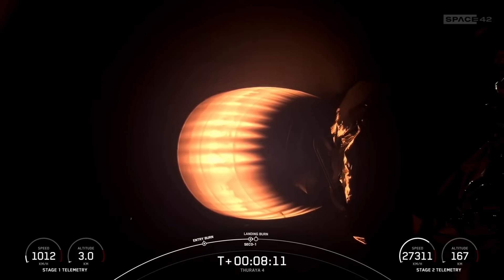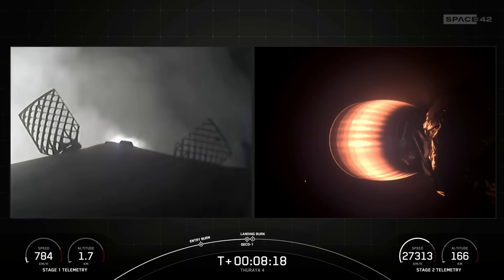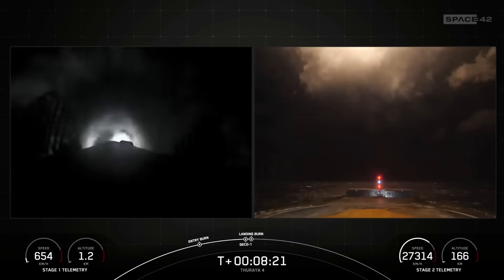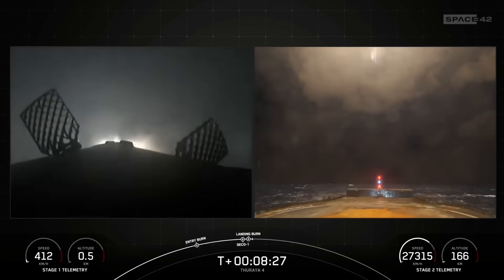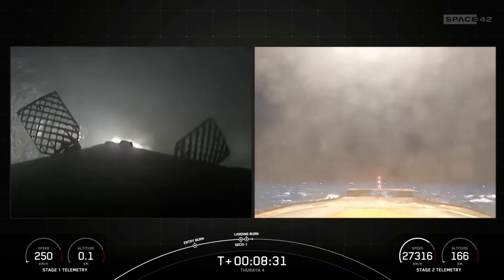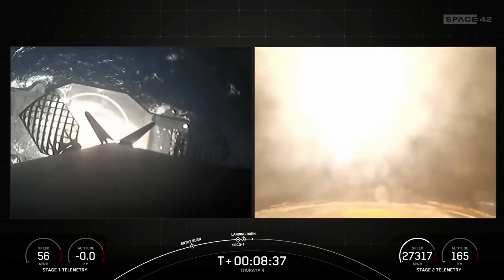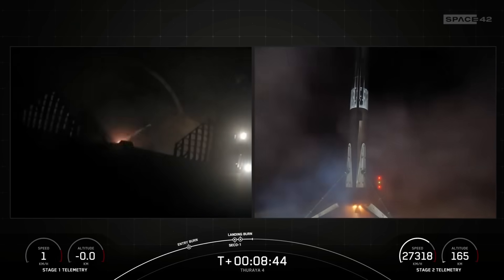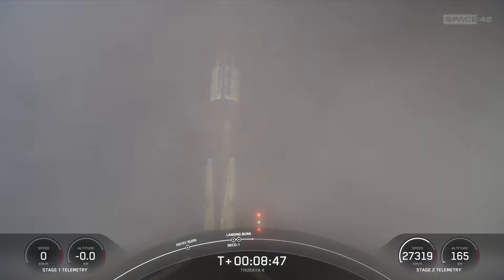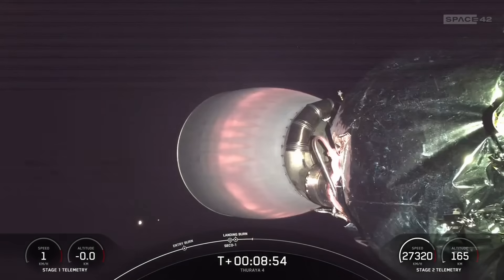Stage one landing burn. Nominal orbit insertion. Second engine cutoff one. We are currently in landing burn, waiting for Falcon 9 to land on the drone ship. Landing leg deployed. Stage one landing confirmed. That landing marks SpaceX's 341st successful recovery of an orbital class rocket, including first stage landings for Falcon 9 and Falcon Heavy. Let's return to our mission in progress.